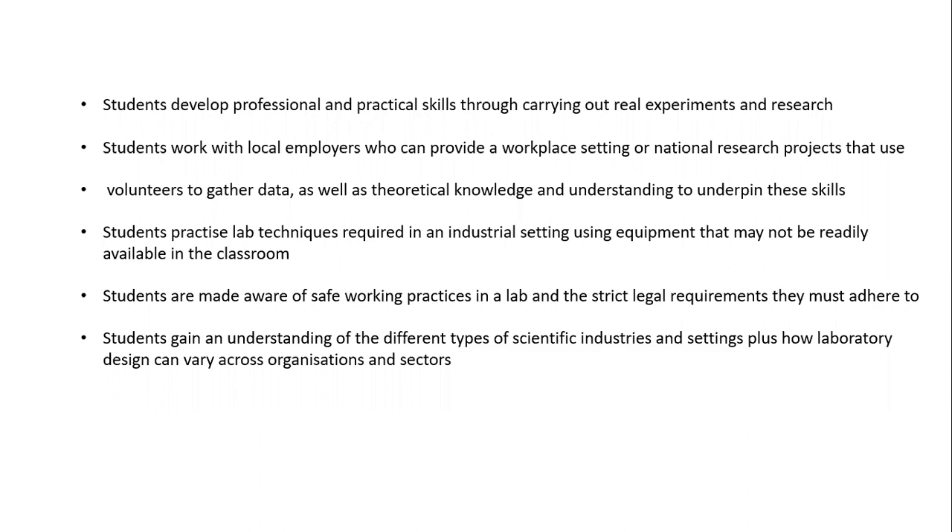Students are made aware of safe working practices in a lab and the strict legal requirements they must adhere to. Students also gain an understanding of the different types of scientific industries and settings, plus how laboratory design can vary across organisations and sectors.